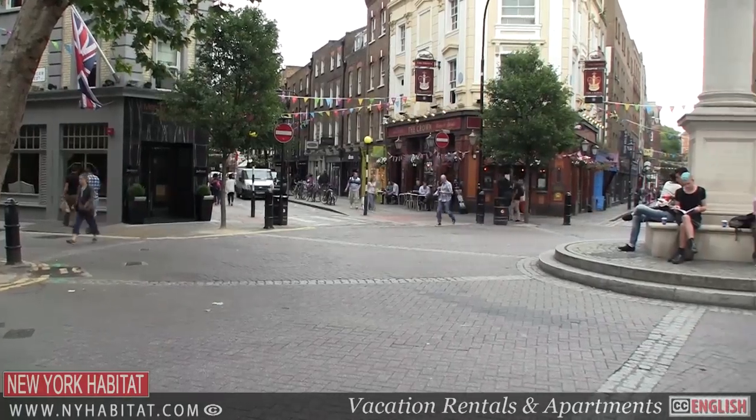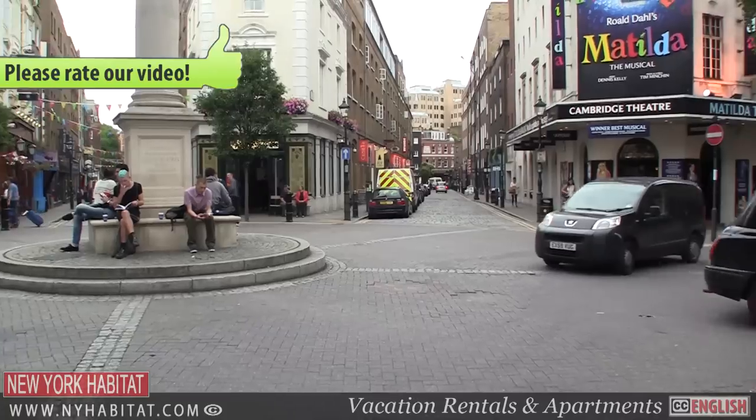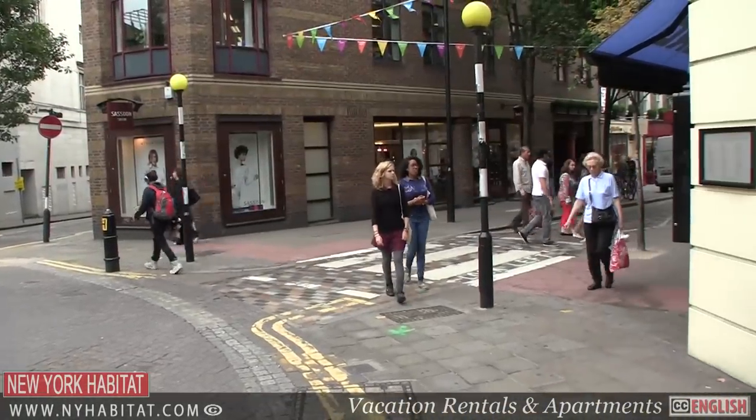We finish our tour of the West End at Seven Dials. Once a slum renowned for gin shops and prostitution, Seven Dials today epitomizes the West End of the 21st century with its combination of theatre, entertainment and shopping.